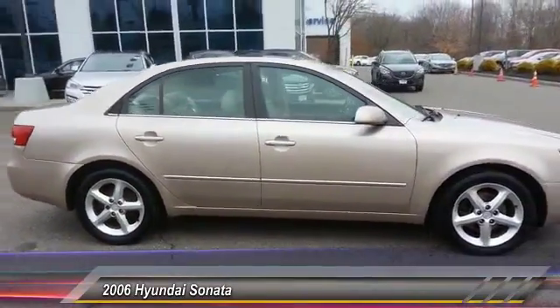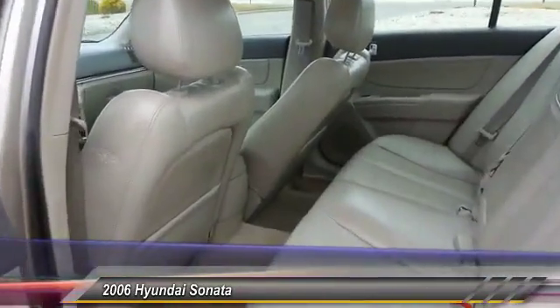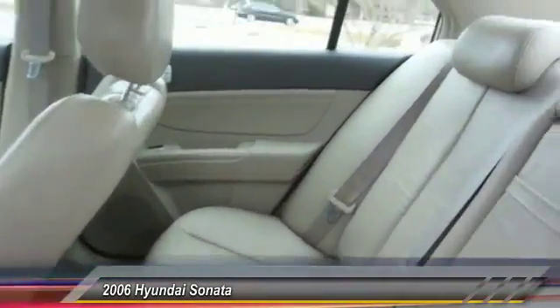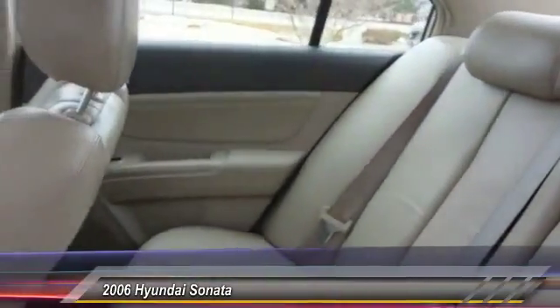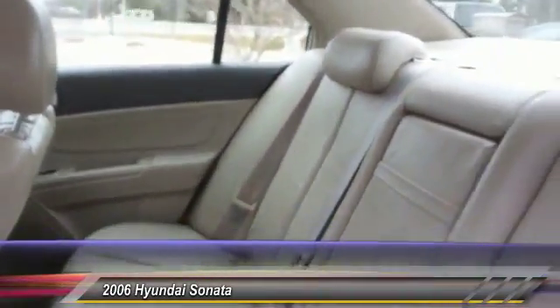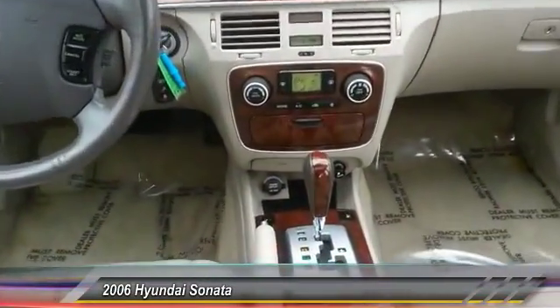This vehicle has less than 120,000 miles. Here are some of this vehicle's great options: steering wheel audio control, anti-lock braking system, stability control, traction control, air conditioning, adjustable steering wheel, power steering, driver airbag, cruise control, keyless entry.